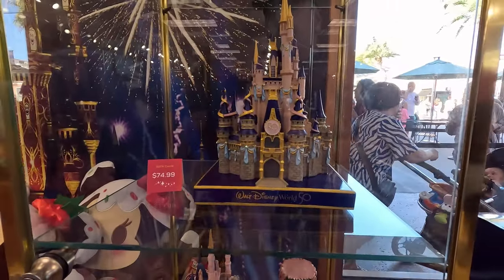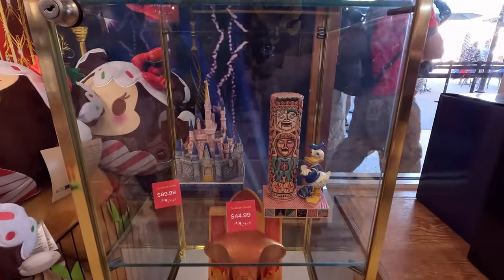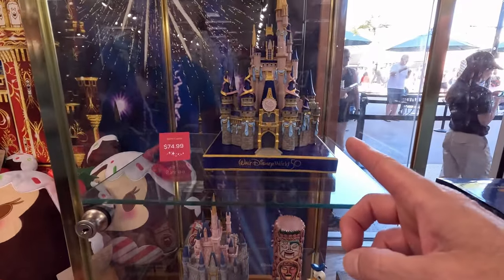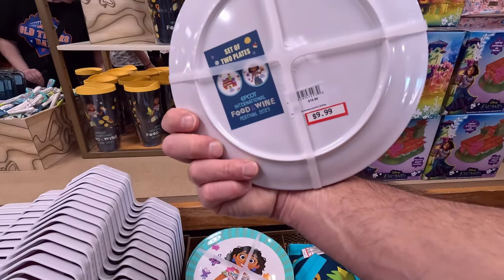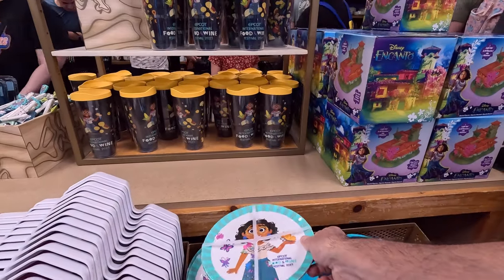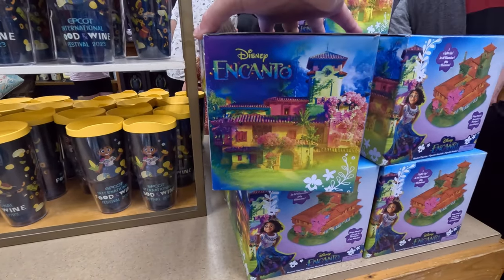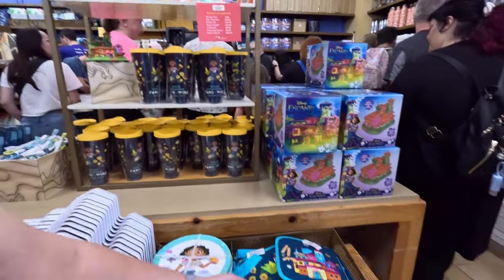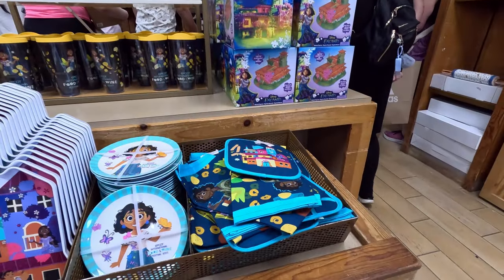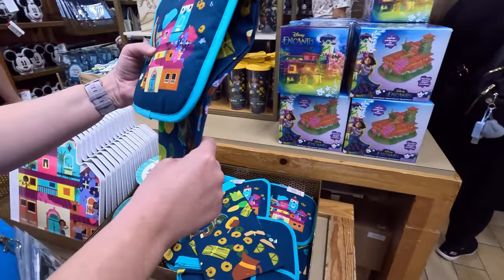Oh, the castle — $75. That is cool, so that's the 50th anniversary castle. For all you Encanto fans, I really like these little plates. They were $20, now down to $10 — half off. They're the casa plates. And there's a little pot holder and a little hand towel for $10.